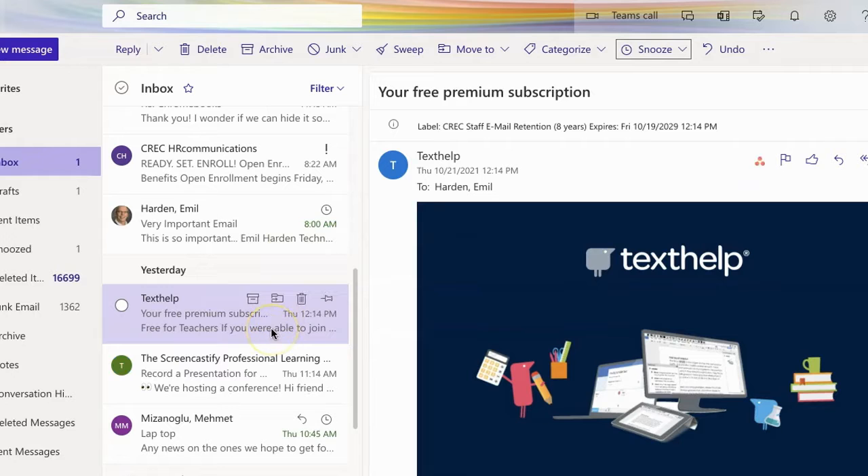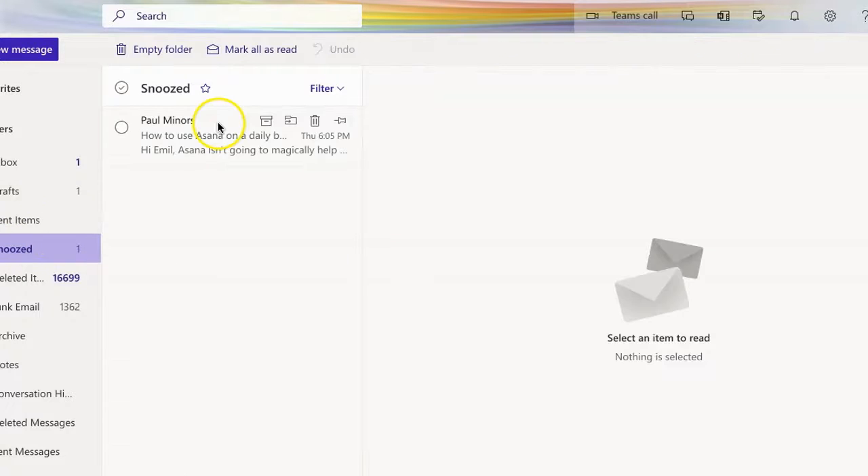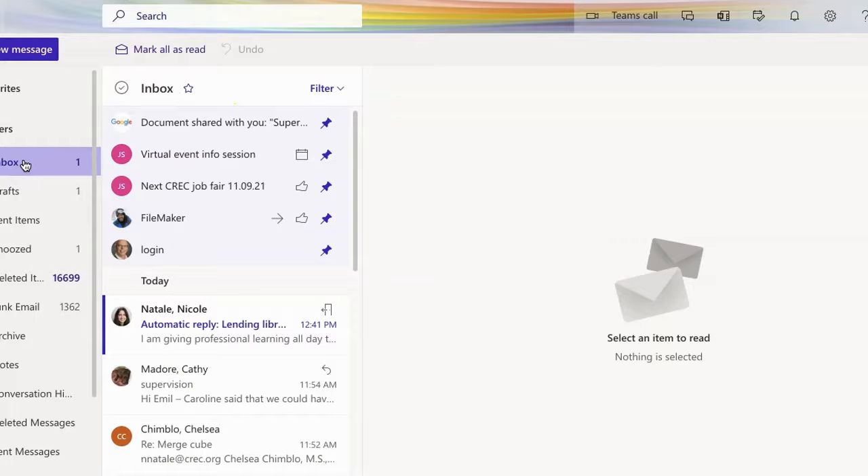The message goes away. Here's where it went — it went into this folder over on the side called Snoozed. You can see it's going to be sitting in there waiting for Monday. But I don't have to remember to go and check it, because on Monday morning it will get sent to me again. It will pop up right at the top of my list and be there for me to read Monday morning at 8 o'clock.